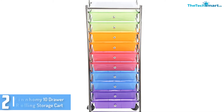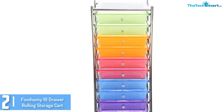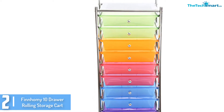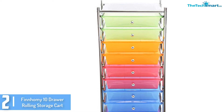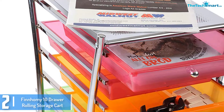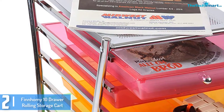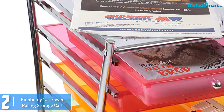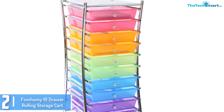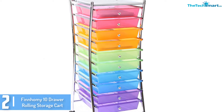At number 2, we have the Finham E10 drawer rolling storage cart. The first thing you might notice with this drawer cart is the curved frames, which are made of chrome plated steel and constructed with tubular design that makes it more durable and not flimsy. It comes with 10 drawers in 5 different colors that can help you systemize your files and other items. The drawers are semi-transparent, which allows you to check your items right through the boxes. The drawer cart also features 4 easy glide casters with locks that allow you to move around the room flawlessly.